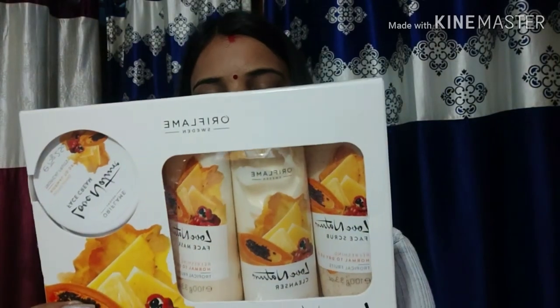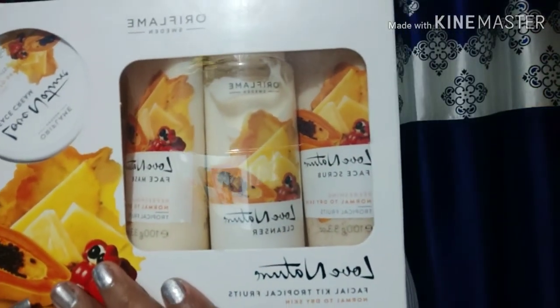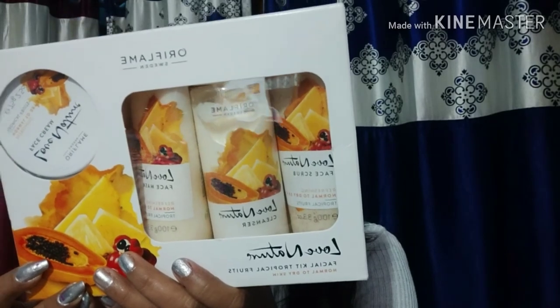I have also purchased two nail polishes priced at Rs. 129 — one is bright red and the other is maroon love. Next, I purchased a facial kit priced at Rs. 1449, which I got in the offer. It contains 4 products: a scrub, a cleanser, a face mask, and a face cream. It is for normal to dry skin.